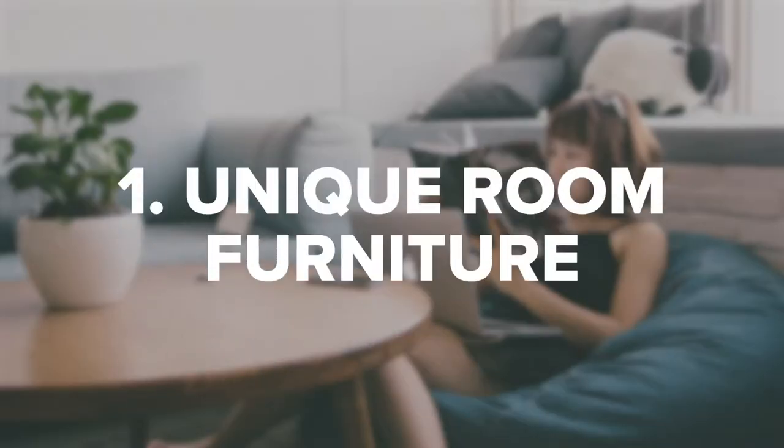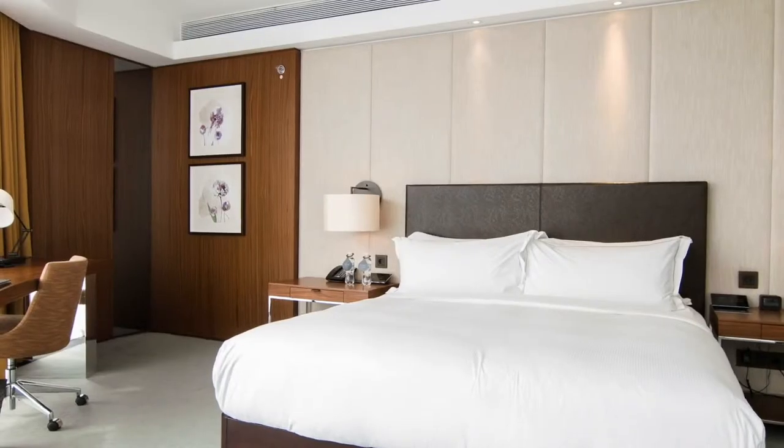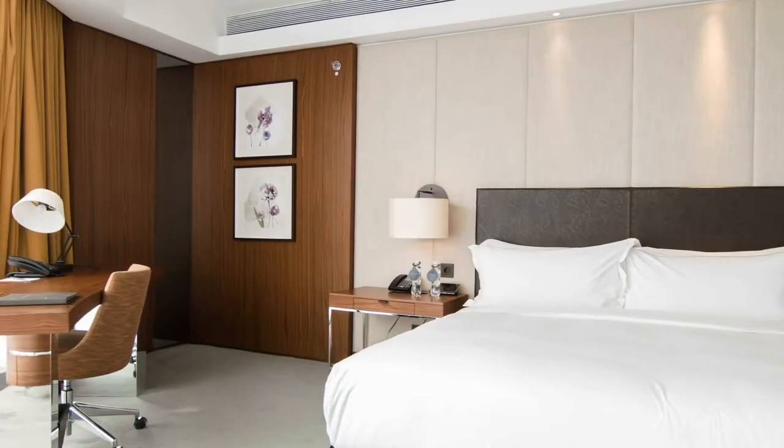1. Unique Room Furniture. People love to stay in unique and exciting rooms. Many places concentrate on the bed and television but don't put nearly enough thought into the chairs and furniture that make up the rest of the decor. Beanbag loungers and chairs offer your guests a comfortable and stylish option to relax between check-in and bedtime.